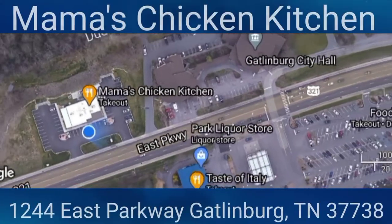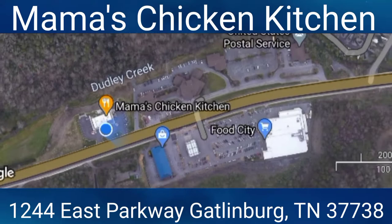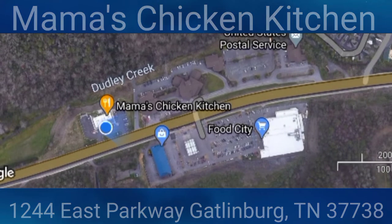Mama's Chicken Kitchen is just outside of Gatlinburg — about 15 to 25 minutes from the heart of Gatlinburg. Today it took us 25 minutes because traffic was horrendous. If you've ever been to Gatlinburg, you know traffic can be just horrible. But anyway, we are here to experience Mama's Chicken Kitchen — y'all want to go with us?